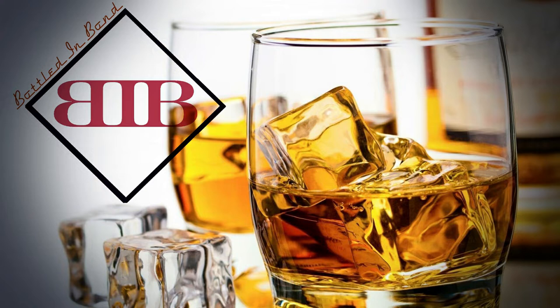What is up guys? My name is Ozzy and you are watching Bottled and Bond. Welcome back to Bottled and Bond and today we are going over one of my favorite distilleries — Maker's Mark.